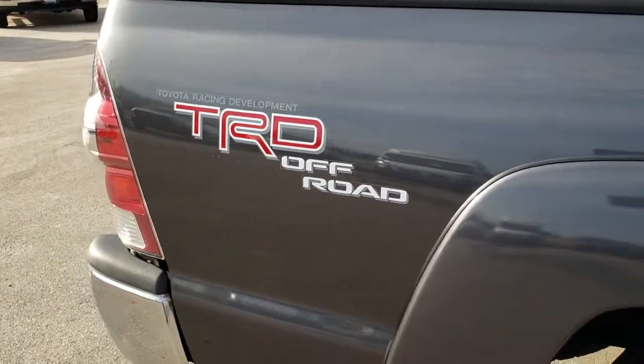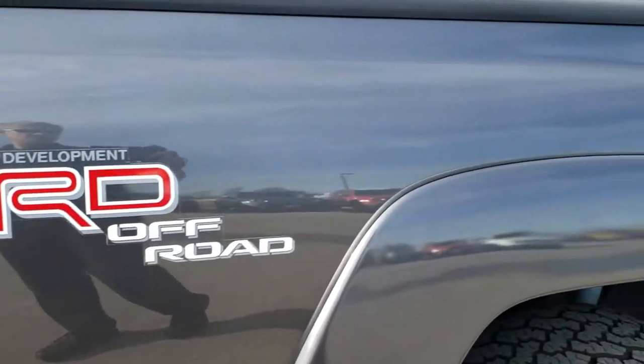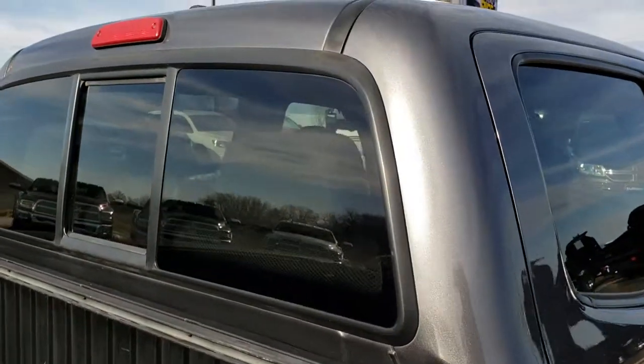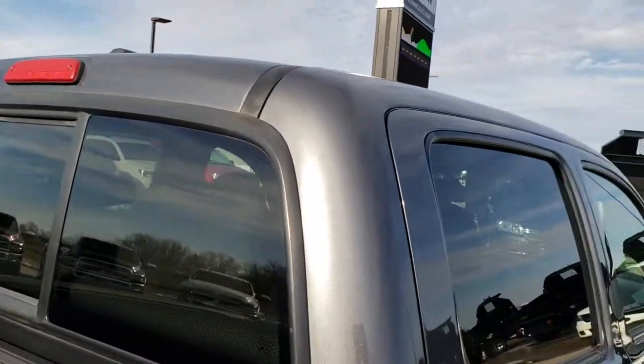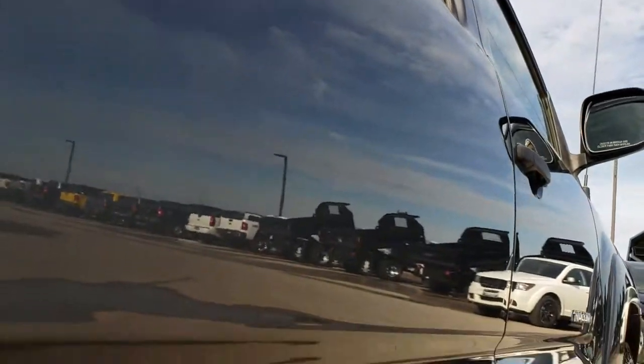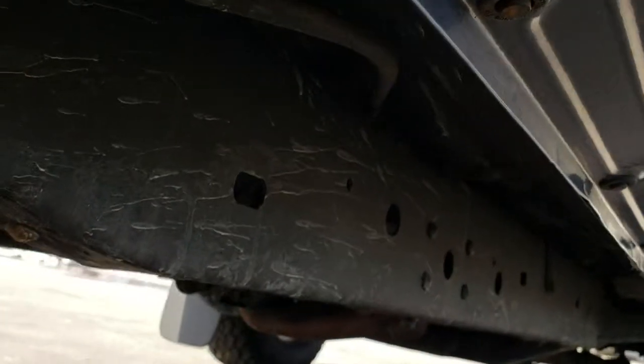We take these HD videos so if you are far away, or even if you're close by and just cannot make the trip down, you can still see the truck and have confidence in the vehicle before you even get here. It's pretty clean down this side — just one tiny little ding on that front door.